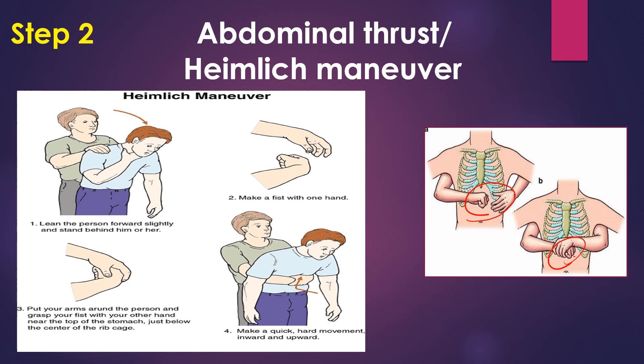You have to give a force inward, upward — so that the lung exerts pressure and the foreign body comes out. Give this multiple times until the foreign body comes out. If the foreign body doesn't come, the patient will go into unresponsiveness and you have to manage the unresponsiveness first aid treatment.